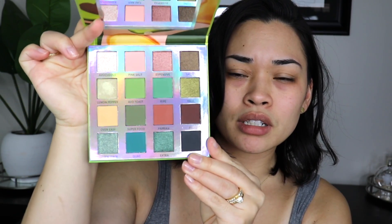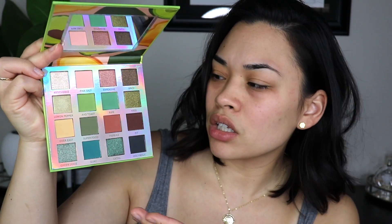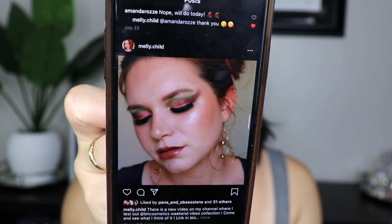One of my friends on YouTube has this palette and when she tried it I was like, oh my god, I need it. I picked up the BH Cosmetics Weekend Vibes Avocado Toast eyeshadow palette. It has a whole bunch of olive tones, everything an avocado would be, and it has the most beautiful mauve shades. I love all the colors. Her name is Amelie Child — I'll link her channel and video in the description. This is the look I want to recreate.